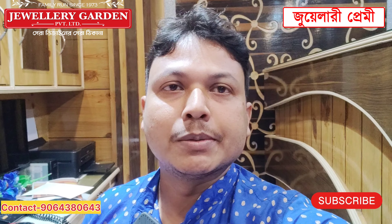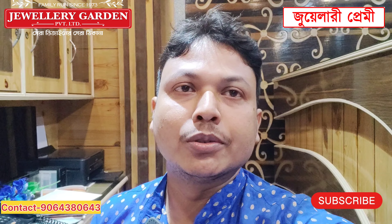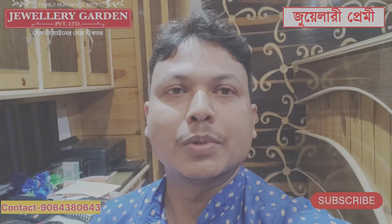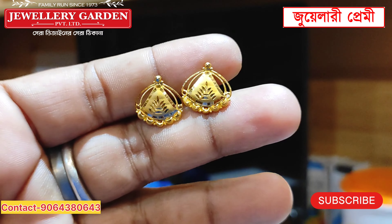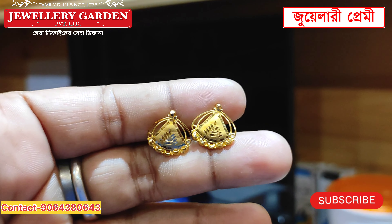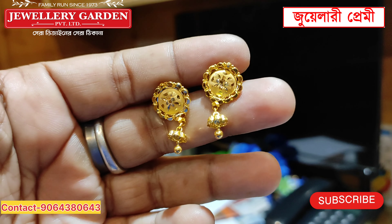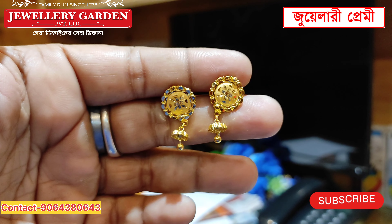Please subscribe and share the video. If you like to subscribe and share your videos, please press the link to the video. This collection is very good, but the price is $16,200, and the price is very good.